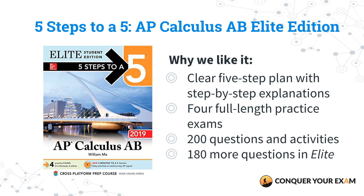Here's why you need to get the Elite Student Edition. Aside from the 5-step plan that provides comprehensive reviews of the different topics covered in the AP Calculus AB exam, this all-around review book also has 200 questions and activities to help you work through. And the Elite Edition has another 180 questions and activities to help you increase your odds of getting a 5. This has four full-length practice exams — one more than even our favorite pick — and it's a great all-around book.